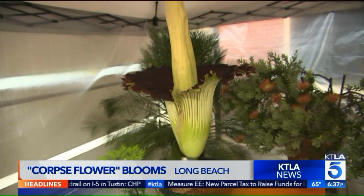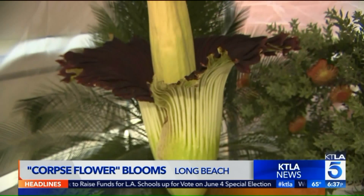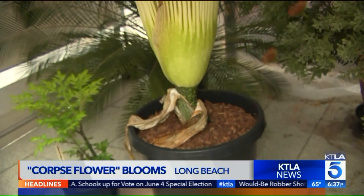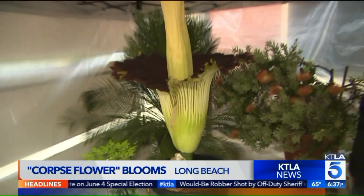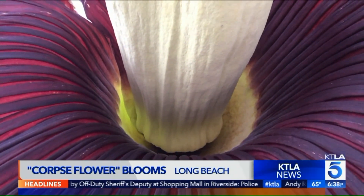The four-foot corpse flower bloomed at sunrise today, and it's taken 11 years to get to this point, but it will only stay open for about a day or so. It's described as one of the largest flowers in the world. This corpse flower is native to the jungles of Indonesia, and it's actually a cluster of small flowers that make up that deep maroon color you see inside.